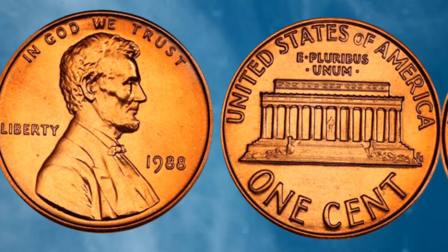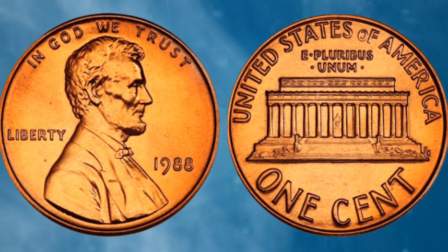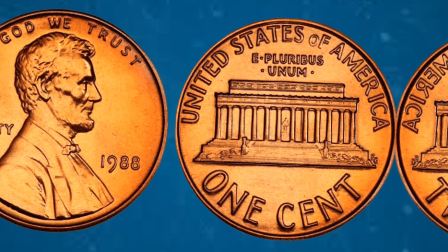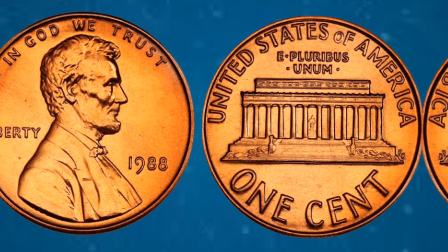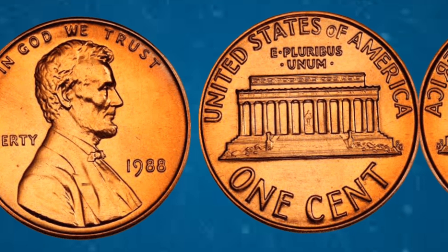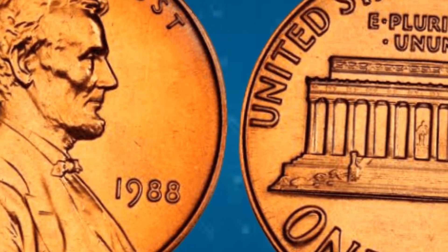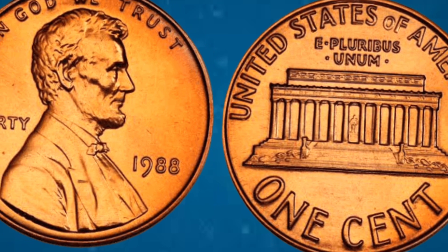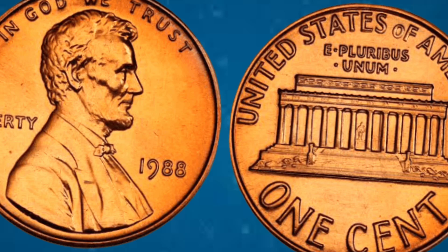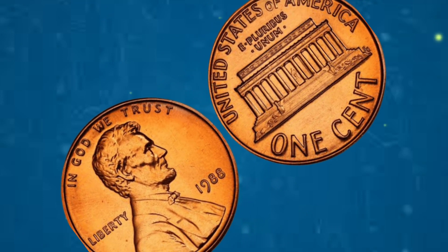Despite its humble face value of 1 cent, pristine specimens of the 1988 Lincoln cent have fetched significant sums at auctions, with some reaching into the millions. The value depends on several factors including condition, rarity, and demand among collectors. Coins in uncirculated condition with minimal wear and pristine surfaces command the highest prices. For those fortunate enough to possess a rare 1988 Lincoln cent, it represents more than just monetary wealth — it embodies a piece of American history, a symbol of liberty, and a tribute to one of the nation's greatest leaders.